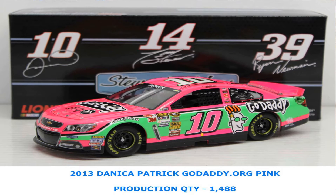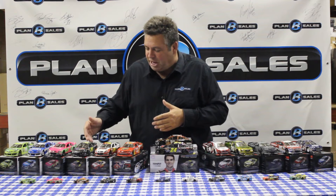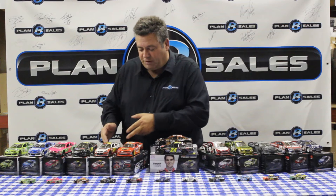Danica Patrick's bright pink GoDaddy.org car that she has raced along the way. Jeff Gordon's Pepsi Max car — he runs the Pepsi Max car a time or two a year, and this is an absolute beauty. While we're talking about Jeff Gordon, the Chase Credit Card Chevrolet from Hendrick Motorsports for Jeff Gordon.